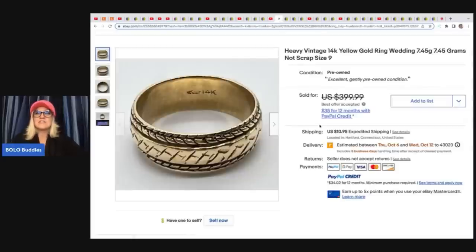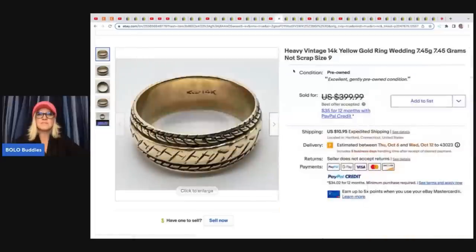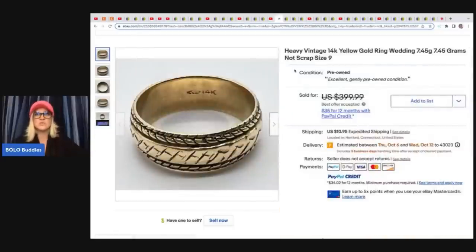She got this heavy vintage 14-carat yellow gold ring from an estate sale — the same estate sale that she got all of these dolls from. She does weigh it, which is an excellent thing to do in your description. If you're selling 14-carat gold, that gives the buyer an idea of what scrap would be. As you can see, she put 'not scrap' — this is a wearable, nice ring. She ended up taking a best offer of $350 on this ring, and she said this ring paid for everything she bought that day at the entire estate sale.